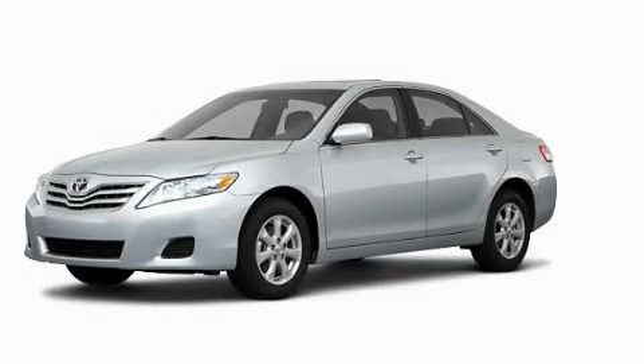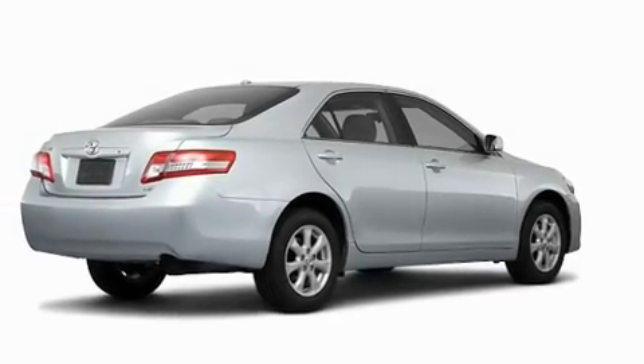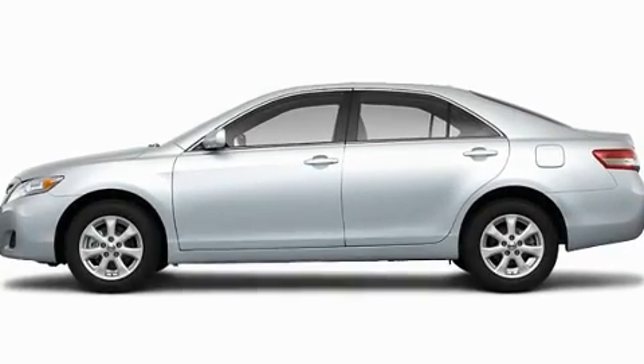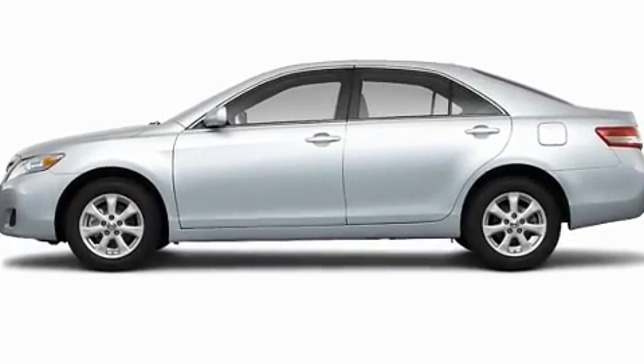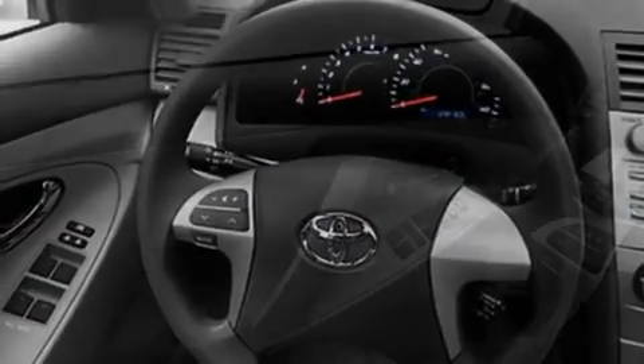This is a brand new 2011 Toyota Camry. Its top features include a speed-sensitive volume control system, cruise control, a rear window defroster, a CD player, privacy glass, a low tire pressure indicator, and a stability control system.